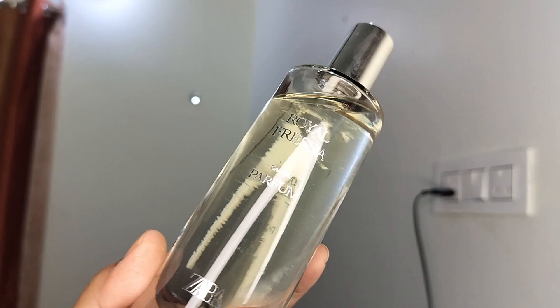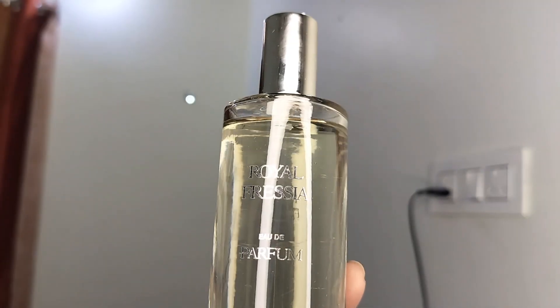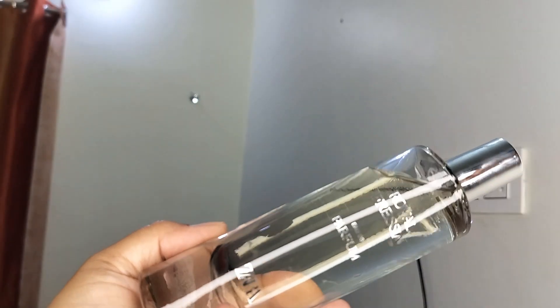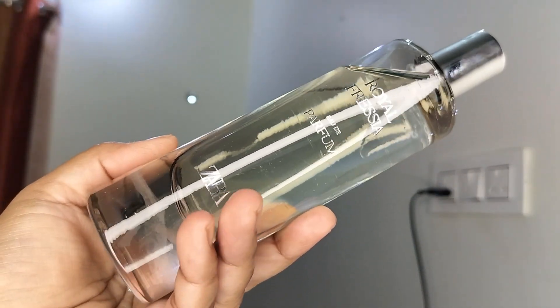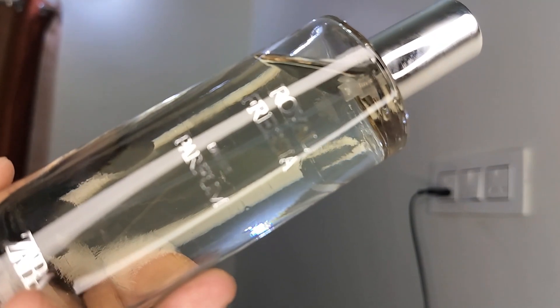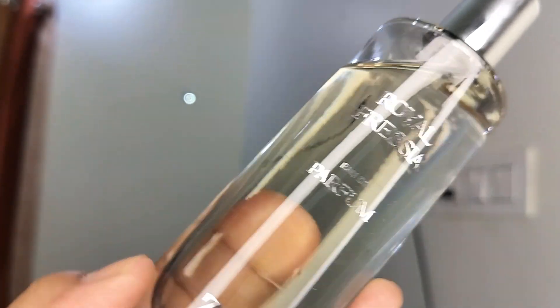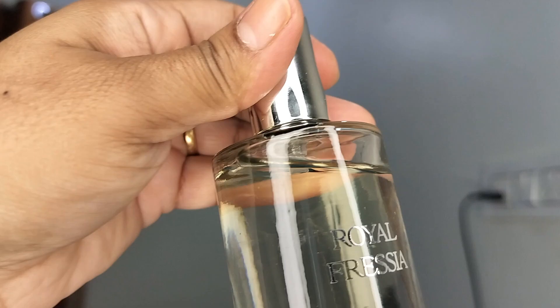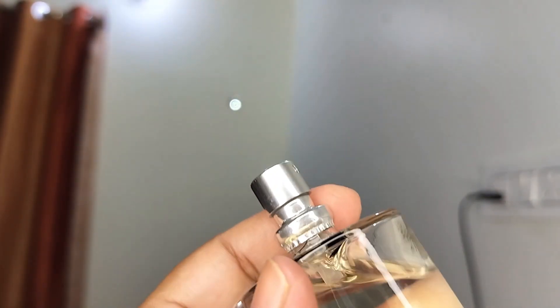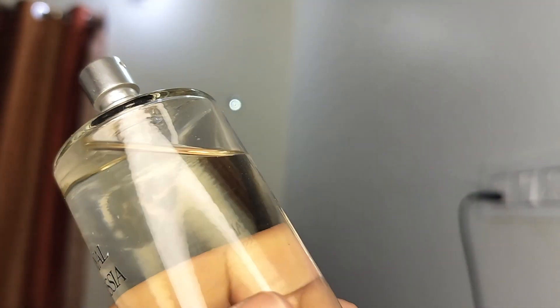The bottle is very beautiful — it would really look beautiful on your vanity. I have not used it much; I've just used it once, one spray. You can see how beautiful the bottle is, it's a minimal bottle. It's a very thick, clear glass bottle, and the atomizer is a nice one. So let's just spray it on a strip of paper and see how it smells.